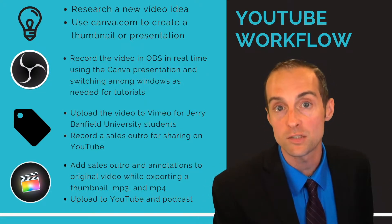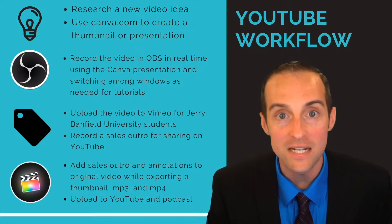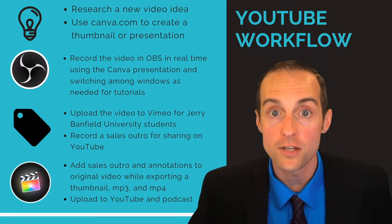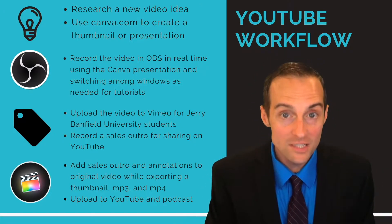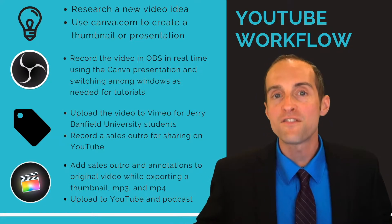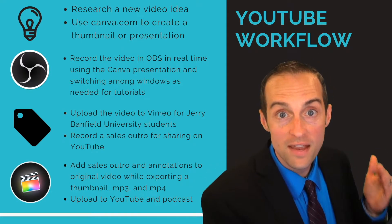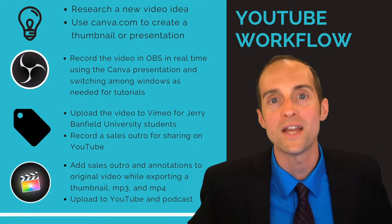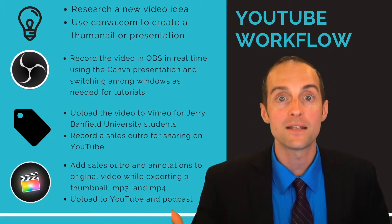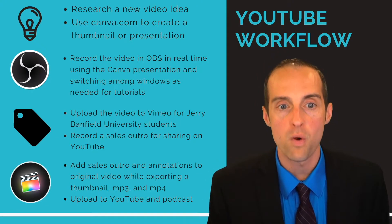For researching a new idea, I do this by Googling, looking around, looking in TubeBuddy — figuring out what video needs to be made that would help somebody, especially where someone is searching on YouTube and not finding what they need. This video is exactly one of those topics — I searched and didn't find anything showing how to set up both a vertical and horizontal video production studio in the exact same format without having to change any of the equipment itself.